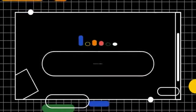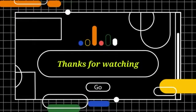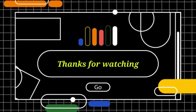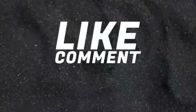So guys, we've told you about the top 10 presidential cars. Please like this video, subscribe to our channel, and don't forget to hit the bell icon.